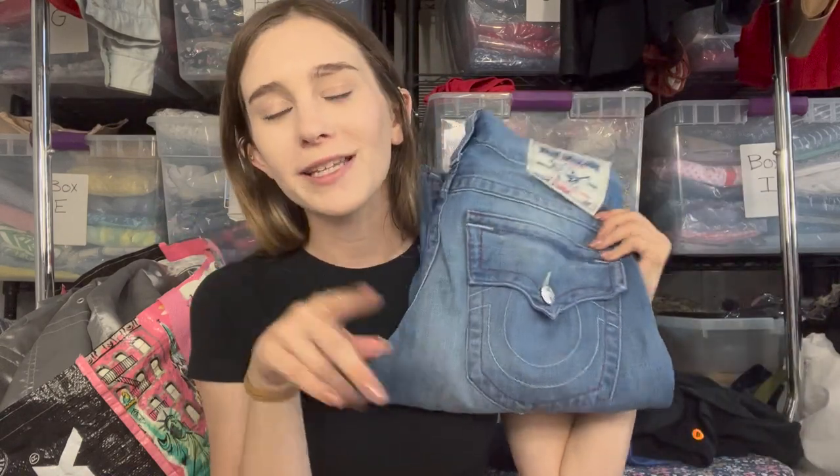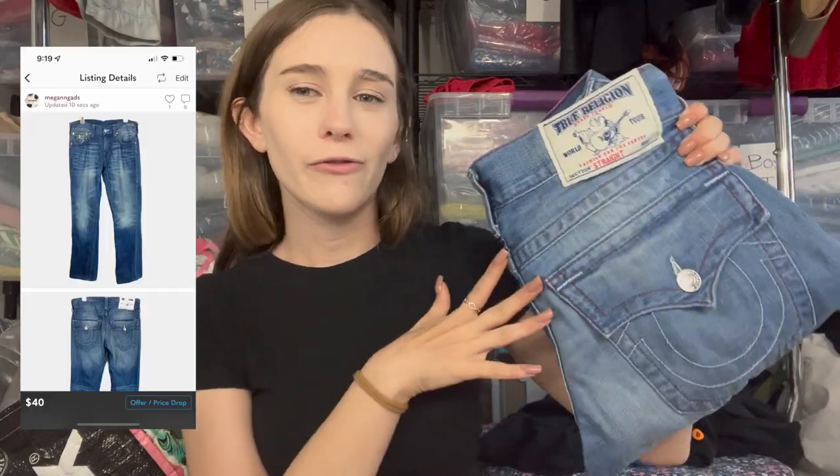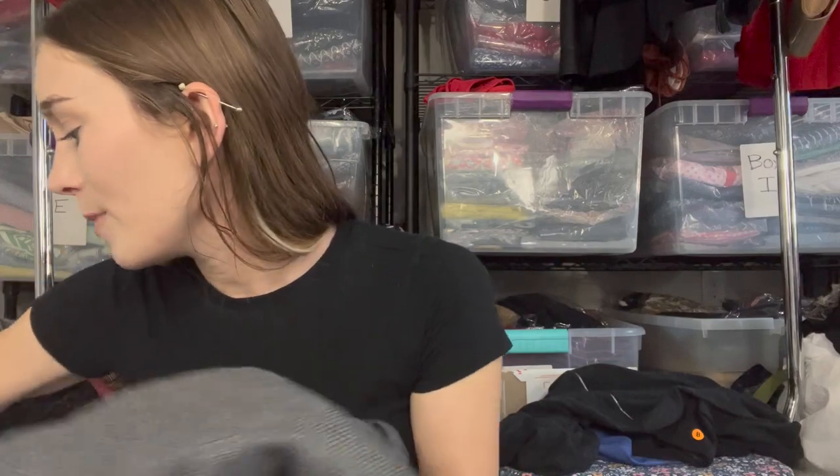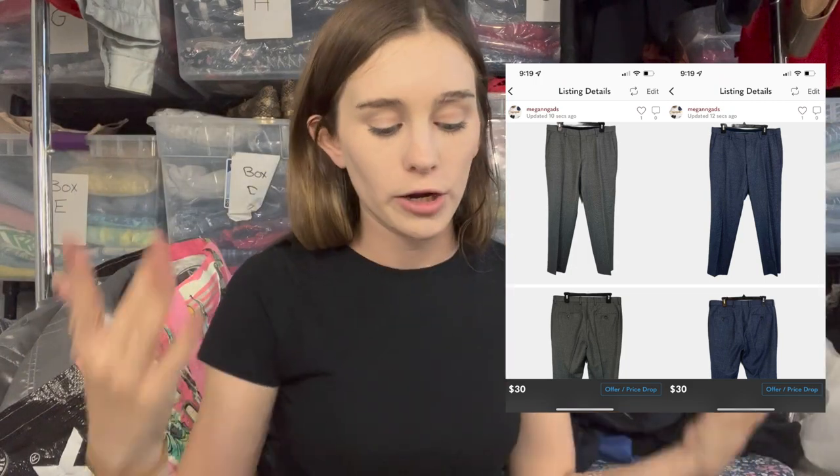Next are True Religion men's straight jeans, size 32. They have a flaw but I listed them at $40 — I've had good historical luck with True Religion men's jeans. Then two pairs of Hugo Boss dress pants in different colors, both priced at $30. Men's category is something I'm trying to learn more about. They're size 32, 100% wool, expensive pants but I'm not sure the resale is fully there — we'll see the traction.